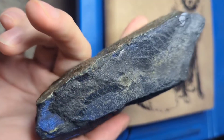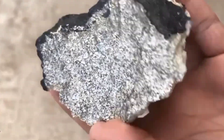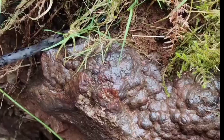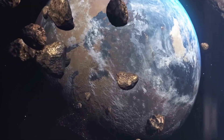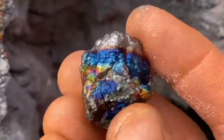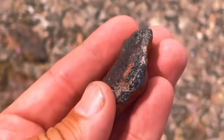Why it matters — hematite versus meteorite. So why does it matter if a stone is hematite instead of a meteorite? First, understanding the difference prevents disappointment and fraud. Many fake meteorites sold online are nothing more than hematite or other iron-rich rocks. By knowing the signs, collectors protect themselves from scams. Second, it reminds us that Earth itself produces wonders just as fascinating as the cosmos. You don't need a stone from outer space to hold something extraordinary. Learning to identify hematite sharpens your skills as a collector — you become not just an admirer of stones, but a detective of nature's secrets.